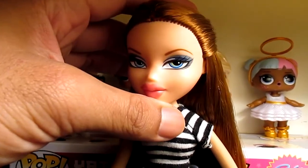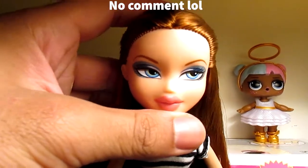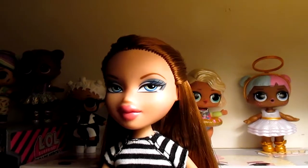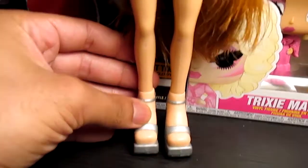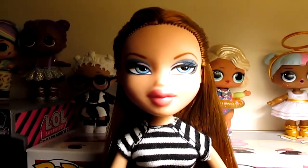I got her in 2013 when the Bratz went through their tall era. I gave her this makeover and she low-key looks like the original doll. I just have to give her boots to match her. Anyway, so we're going to move on with the haul.